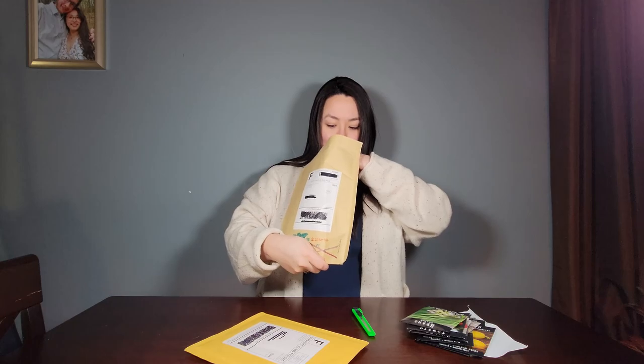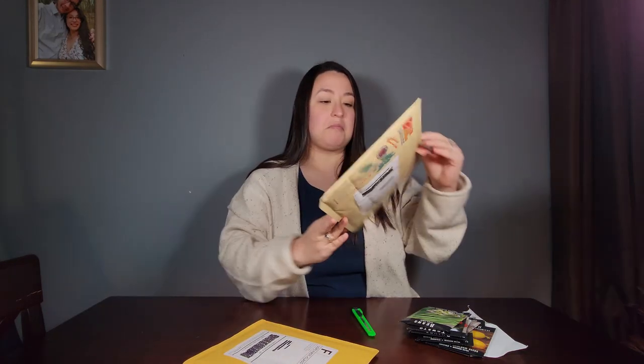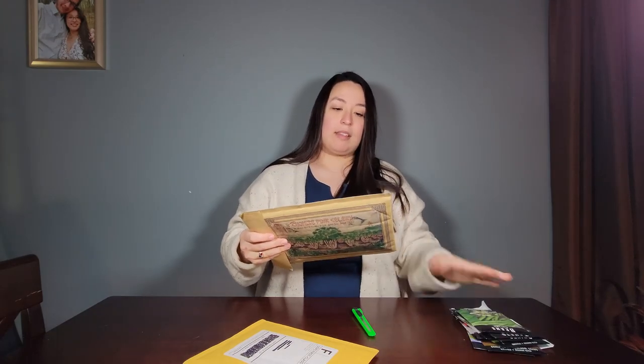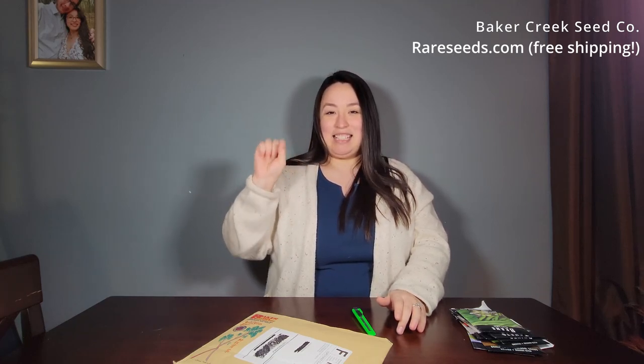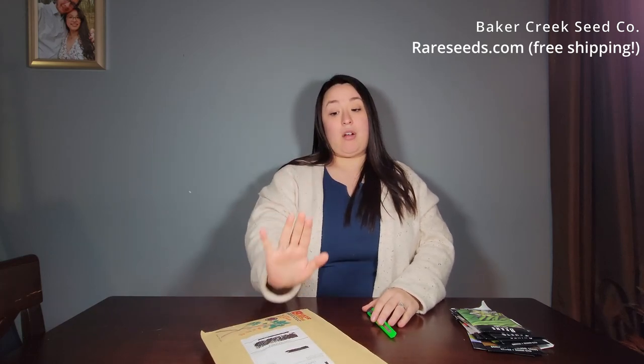Today I want to share with you my seeds. Now, I know that this doesn't look like seeds, but soon you'll see what I mean. I want to show you this so you can see it. This is from a company called Baker Creek Seed Co. Their website is called rareseeds.com.